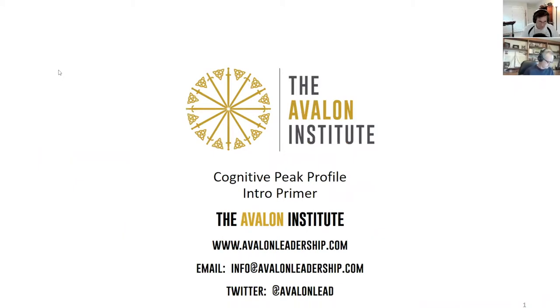Good morning everybody, this is Perry Smith from the Avalon Institute, joined by Avalon partner Cameron Gott. This is a brief video — about a little bit over 30 minutes — breaking down cognitive preferences. This is an addition to the Wired to Lead podcast, where we interview leaders and athletes on how their cognitive preferences serve them and where they can be a blind spot.